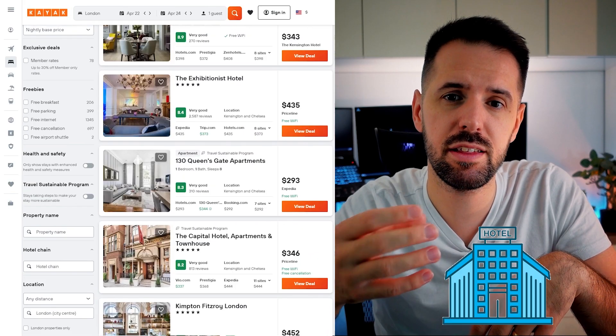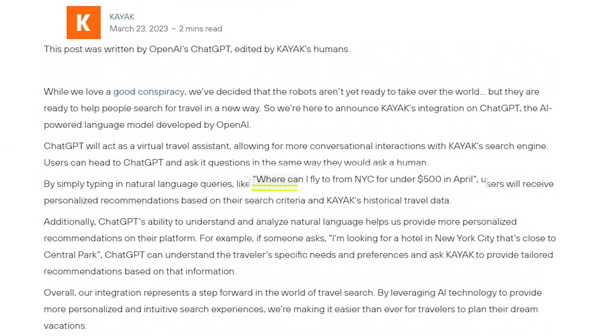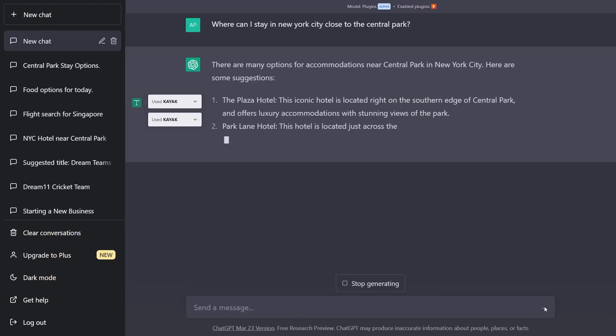Next we have Kayak, which is similar to Expedia — you can search for flights, stays, and rental cars, getting recommendations for all the places you can go within your budget. For example, you can ask: where can I fly to from New York City for under $500 in April? Or: where can I stay in New York City to be close to Central Park? And you get the answer.